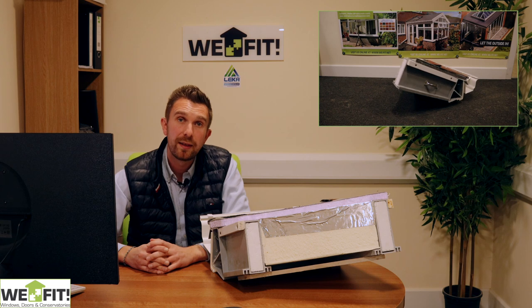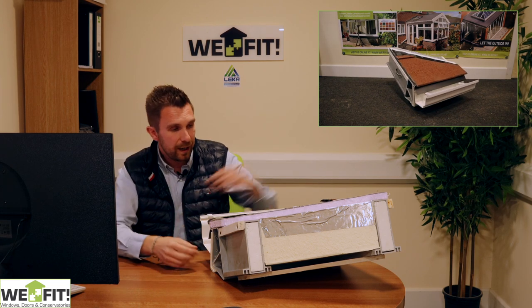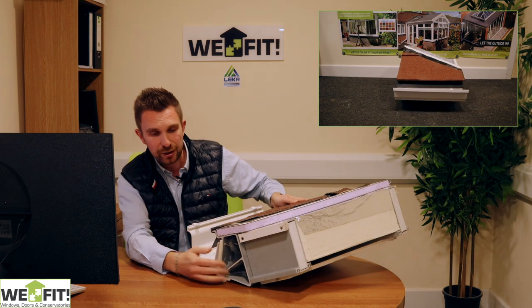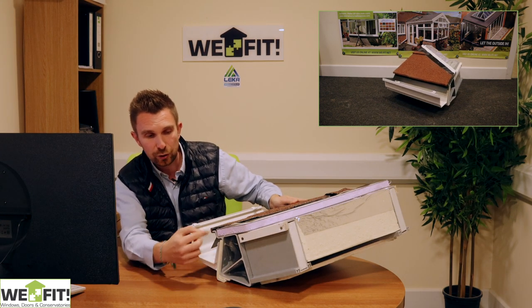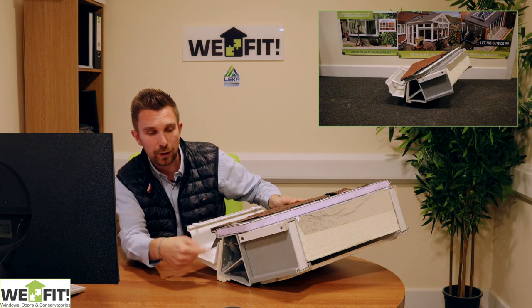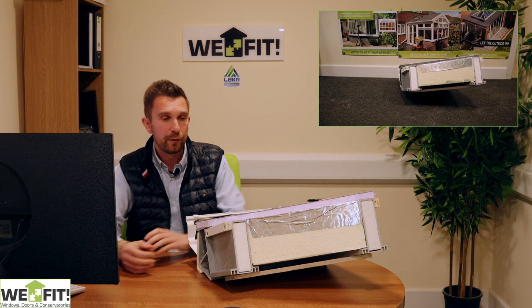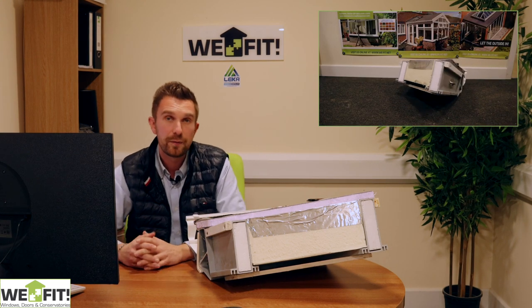There's a breathable membrane installed between the tile and board to catch any moisture, which runs out at the bottom. We have our own eaves guard that we've had manufactured, which goes into the guttering and hooks around the bottom of the eaves beam. This literally stops any of the felt blowing around in the wind and looks a lot more professional.